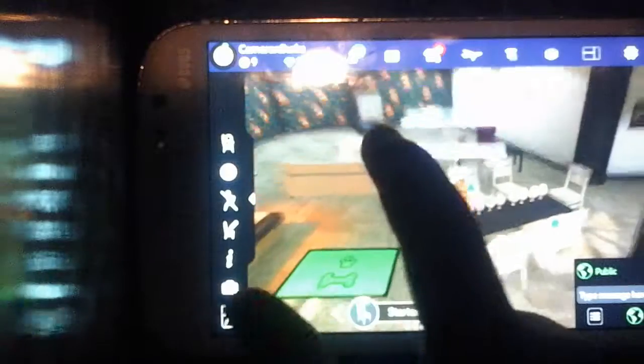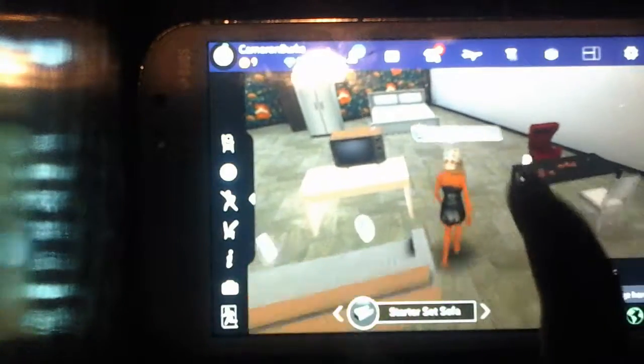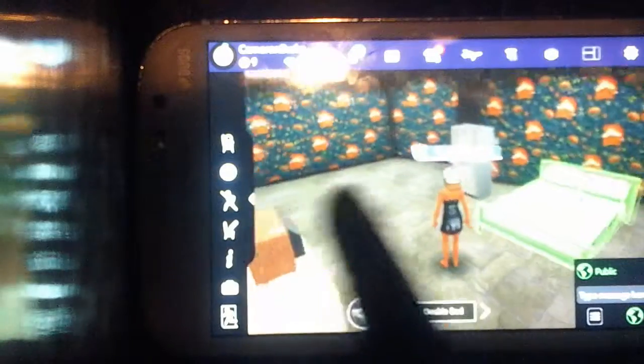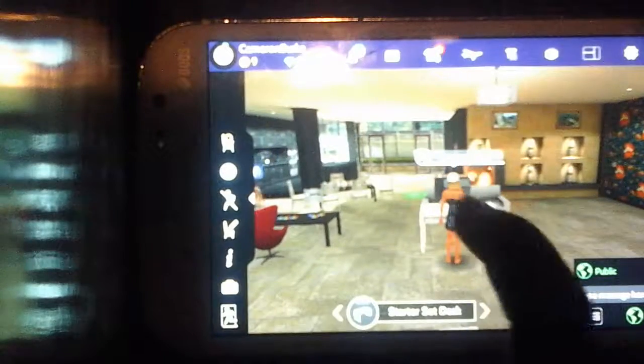Guys this is my second house - this is my friend's house. And right now if you're wondering why she doesn't have a lot of money, it's because she bought this house. Let's give you the tour.